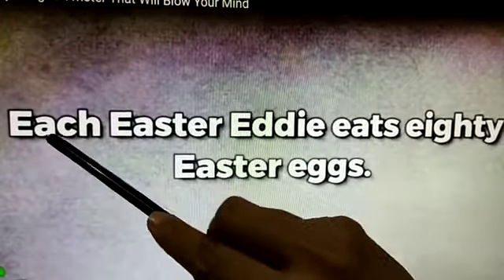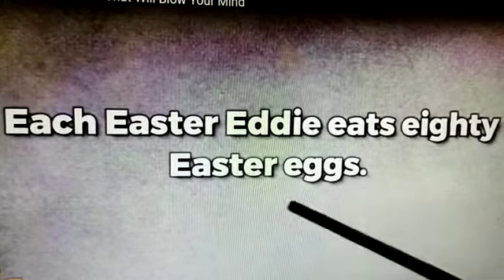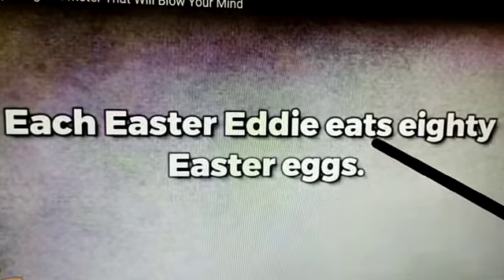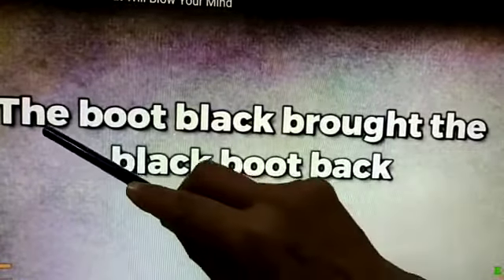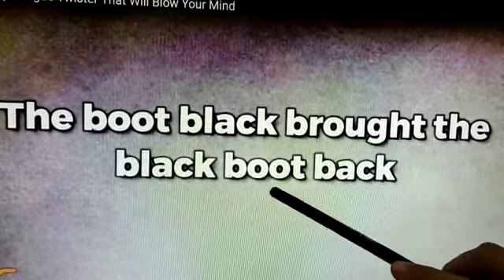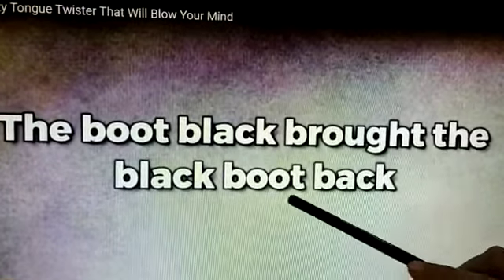Each Easter Eddy eats 80 Easter eggs. Each Easter Eddy eats 80 Easter eggs. The boot black brought the black boot back. The boot black brought the black boot back.